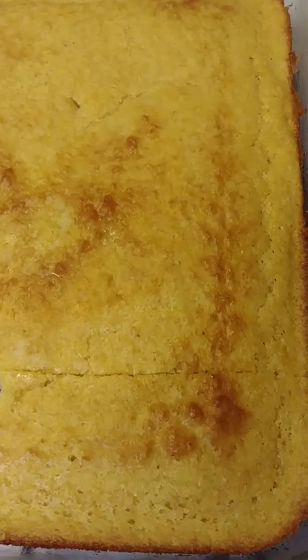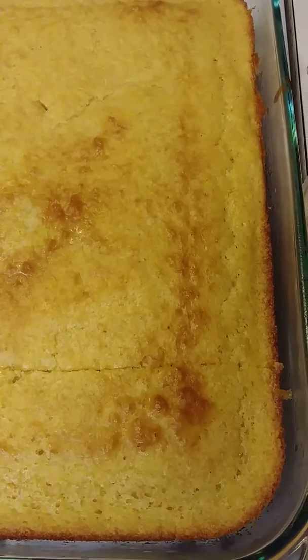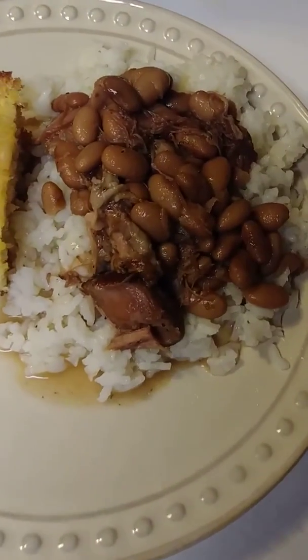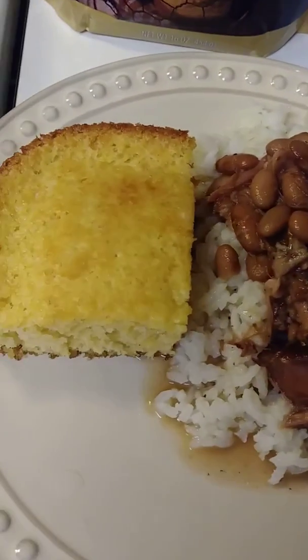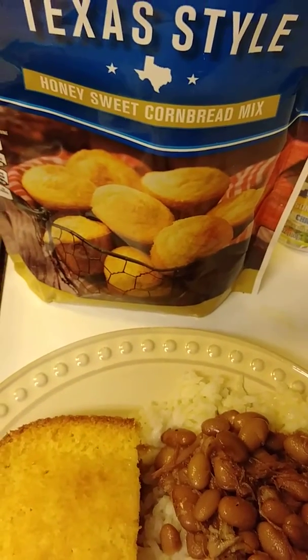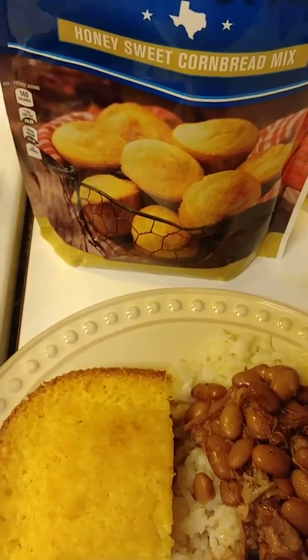Super Rainbow Queen coming in to share what's for dinner at Rainbow's place, which is leftovers. I have pinto beans with smoked turkey tails — I took the bones out of it — and I have a piece of cornbread. It's this Texas style honey sweet cornbread mix, by the way, from the Dollar Tree. I never tried it, so I'm gonna give it a try.